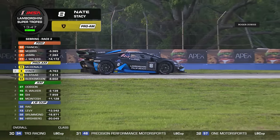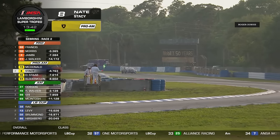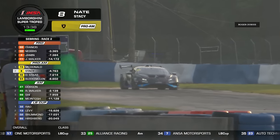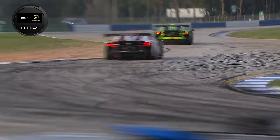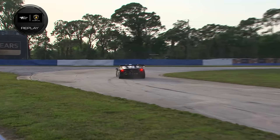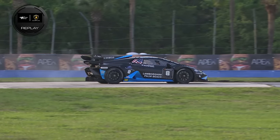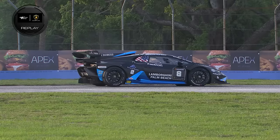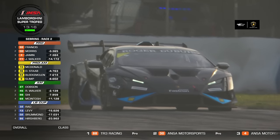A problem now for the number 8 — Nate Stacey is behind the wheel and he's off down at the hairpin. That is the car that won yesterday in Pro-Am, so they come into this race with the championship lead. It's a potential disaster — two class leaders hitting problems on the same lap. Stacey drove it straight off the road because there's a problem. He had a problem earlier at turn 7 as well, so not sure what's going on with the number 8.